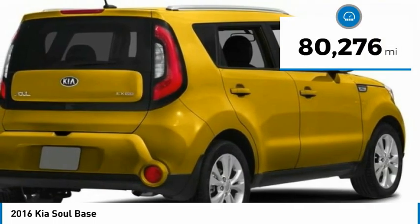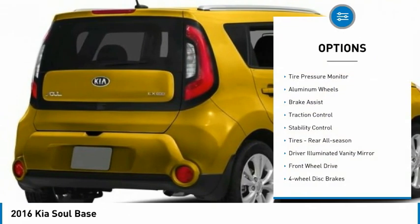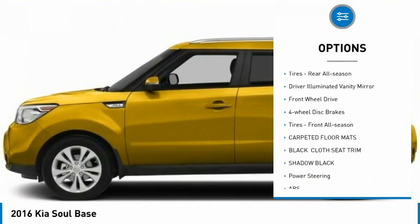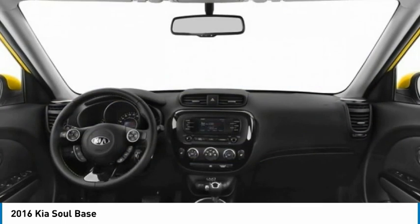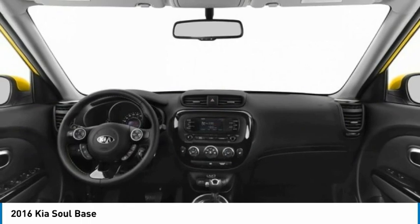This vehicle has less than 85,000 miles. Here are some of this vehicle's great options: tire pressure monitor, aluminum wheels, brake assist, traction control, stability control, rear all-season tires, driver illuminated vanity mirror, FWD, four-wheel disc brakes, and front all-season tires.